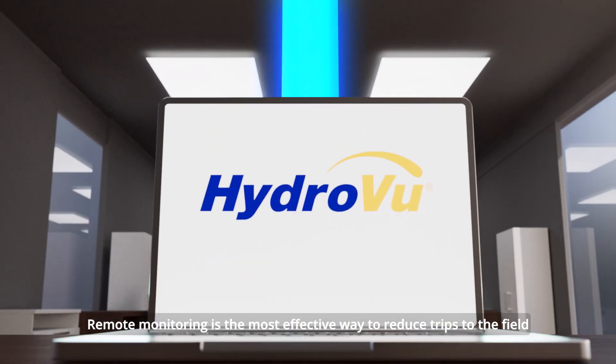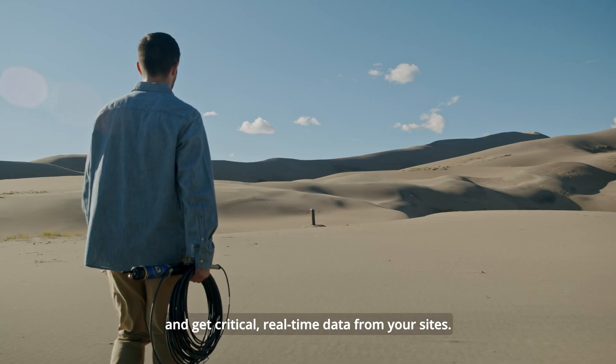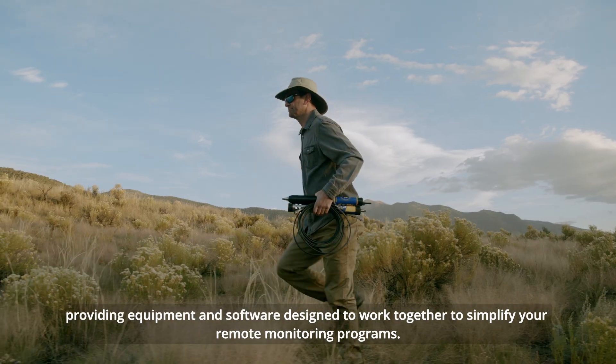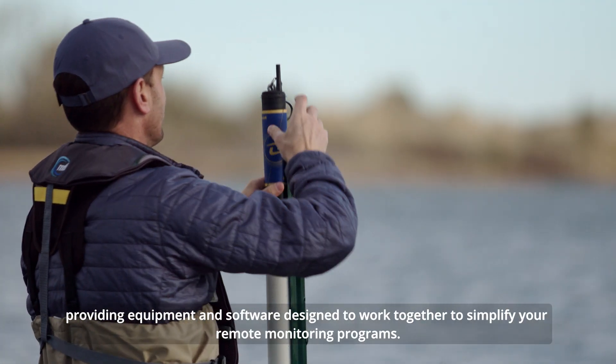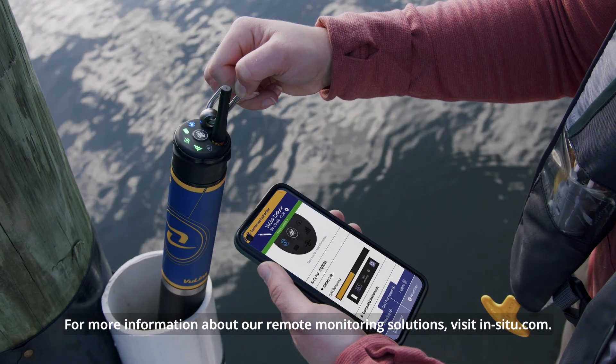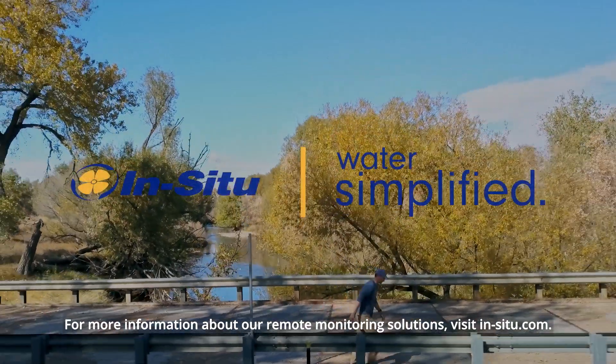Remote monitoring is the most effective way to reduce trips to the field and get critical, real-time data from your sites. And InSitu is your technology partner, providing equipment and software designed to work together to simplify your remote monitoring programs. For more information about our remote monitoring solutions, visit InSitu.com.